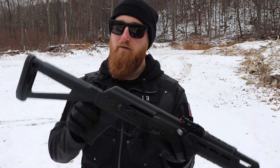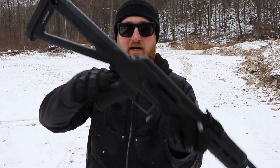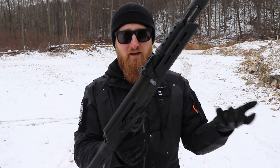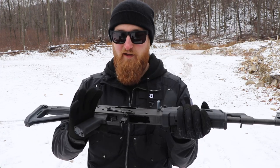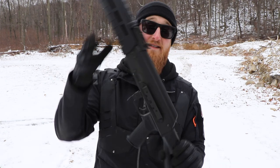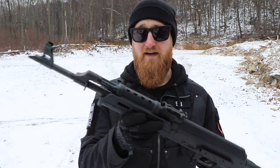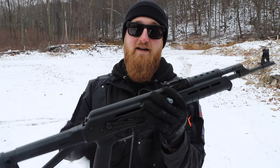Another thing to note is that the MOE stock and grip do have little storage compartments, both in the top of the stock and underneath the grip. The polymer parts generally keep it lighter than wooden parts and the stamped receiver is generally lighter than a milled receiver, but this thing really isn't the lightest to begin with. For an AK, it's pretty light, but I really wouldn't recommend putting anything in those storage compartments. One thing I would like to do to make this gun a little bit easier to shoot would be to put an optic on top — maybe some sort of red dot. There's nothing wrong with the stock sights, but in my opinion, everything shoots a little bit better for me if I have a red dot on top.